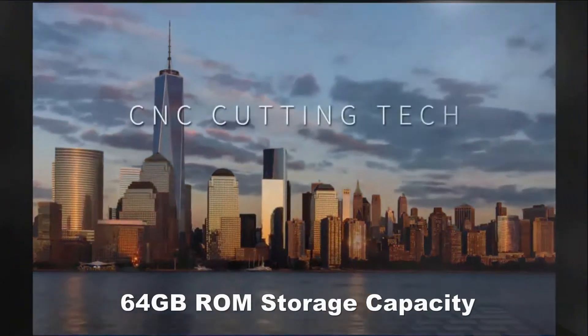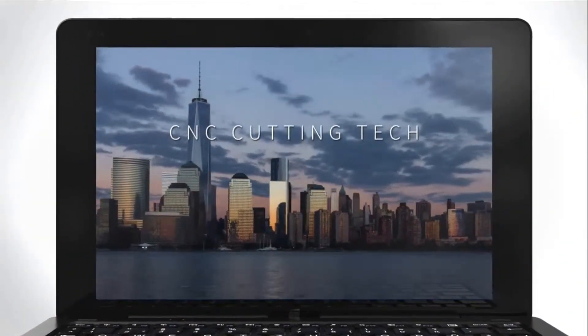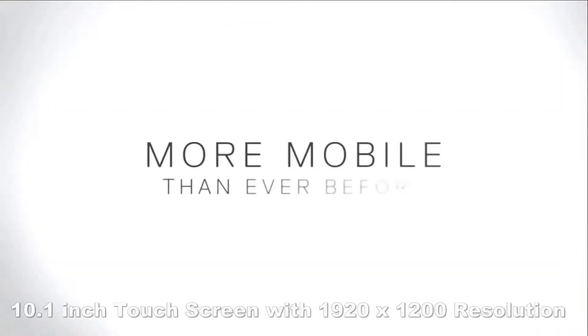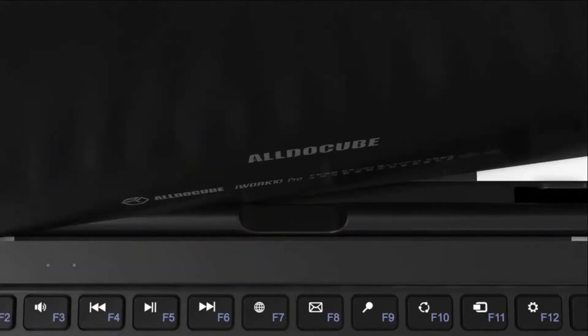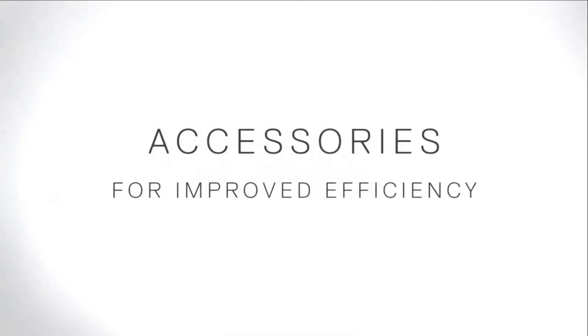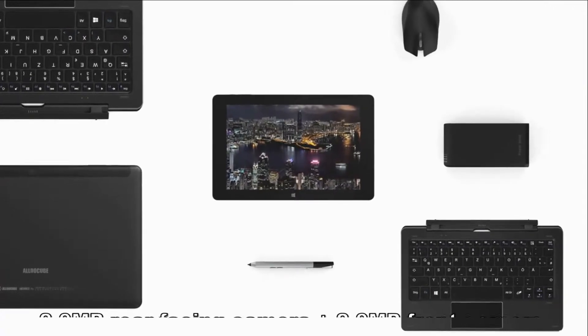LDCube iWork 10 Pro 2-in-1 Tablet PC with Keyboard. Equipped with a 360-degree hinge, it can be switched among 4 versatile modes including tablet, laptop, stand, and tent modes. Packed with a 10.1-inch 10-point touch display, the LDCube iWork 10 Pro runs Windows 10 and Android 5.1 Dual OS, ensuring a more wonderful user experience.